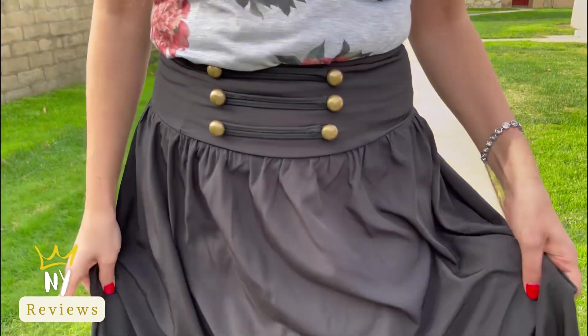Hi everyone, today I brought to you this skirt — it's a scarlet skirt and it's really beautiful. It flows like a bell, it's a really nice material, and it has a double lining so it's not transparent.